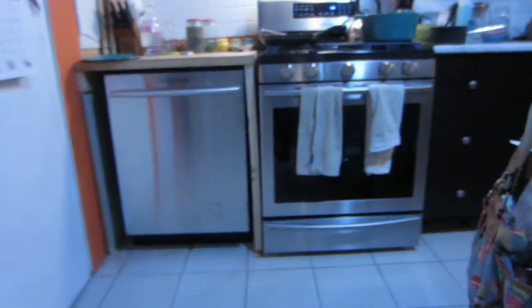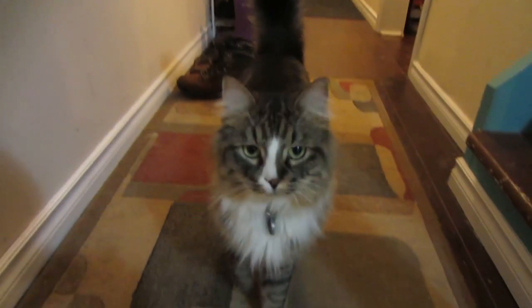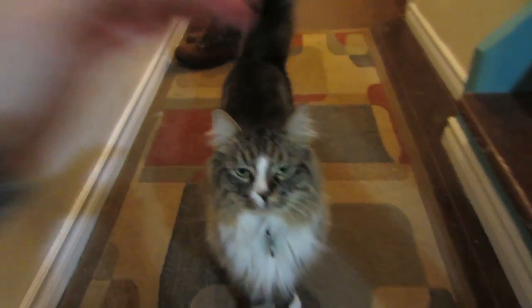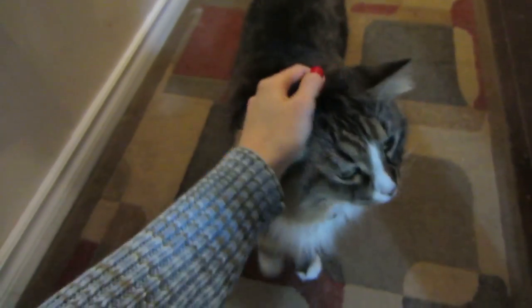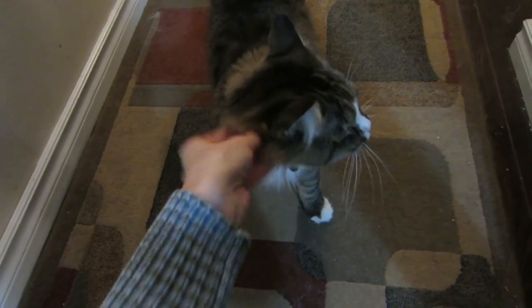Last but not least we got Blaze. Here he is. So this is Blaze and he's a ragamuffin. We got him from a cattery in Niagara Falls. Super, super friendly breed of cat. Super soft, super loving. And he's one and a half.